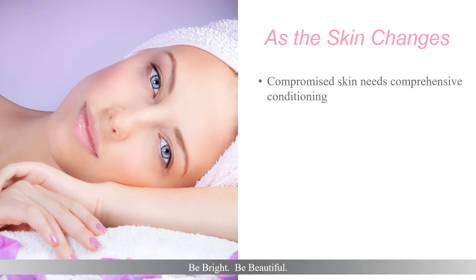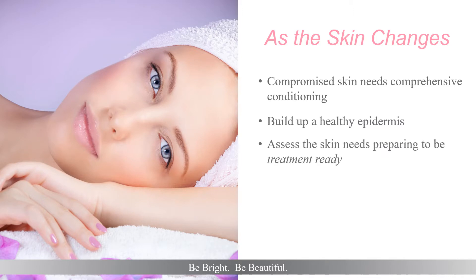Compromised skin needs comprehensive conditioning, as it will change multiple times. Set up a goal to build a healthy epidermis, initially preparing skin for the treatments ahead. Assess the skin's needs, making skin treatment ready. Treatment ready does not always refer to a chemical peel, but any treatment the skin will experience. Different people encounter different skin conditions and symptoms, depending on how their body reacts to their specific situation. Approach skin health from the inside out, supporting the immune system with a healthy stratum corneum.